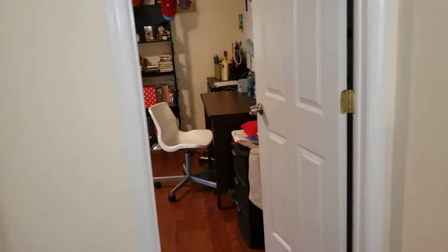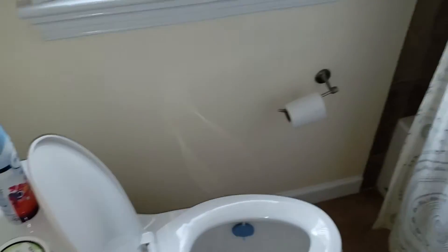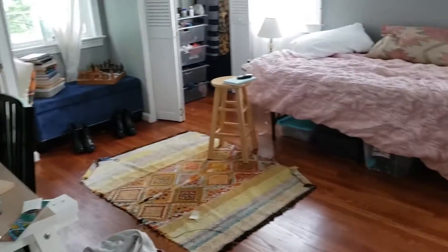Upstairs — there are nice hardwood floors up here too, and tile floors. A nicely done shower. Kind of a small vanity side, but that's typical for these 1940s houses.